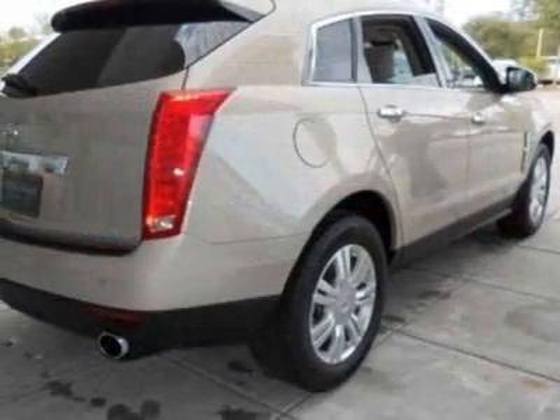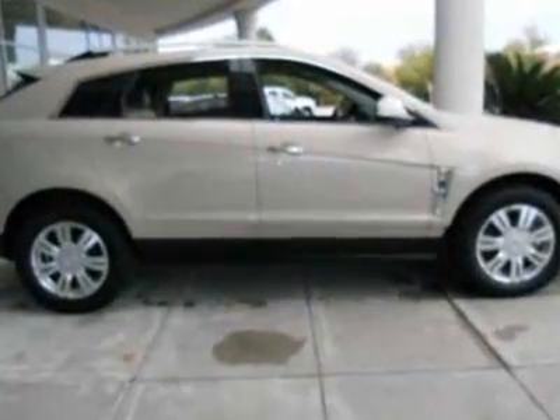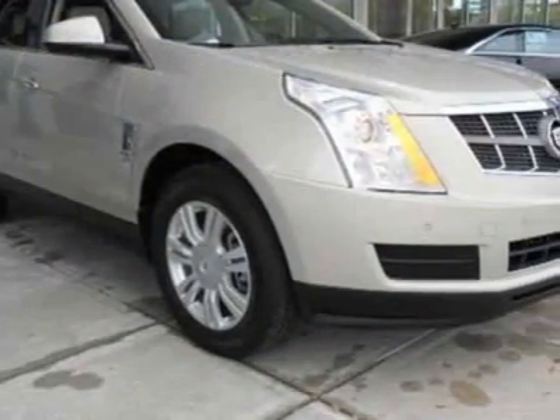This vehicle gets an estimated 18 miles per gallon in the city and an estimated 25 on the highway. This SRX boasts a 3.0 liter engine and has a 6-speed automatic transmission.